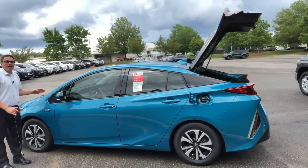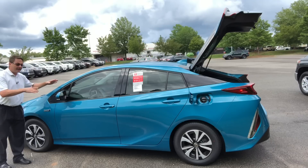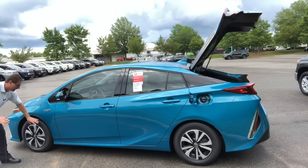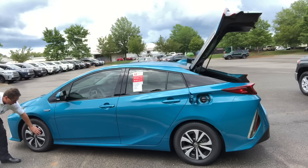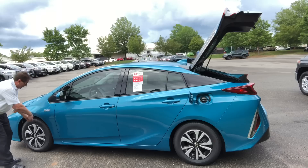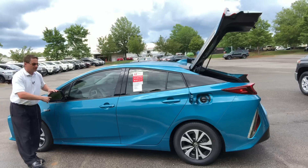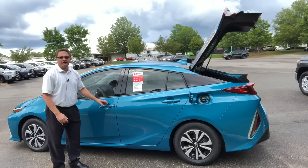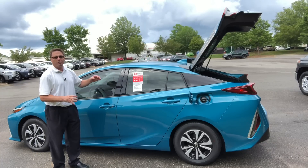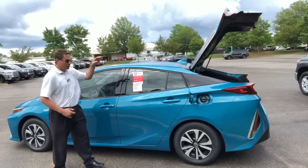This is the Prius Prime Advanced. There are three different grade or trim levels, and this is the highest one, so it gives you more features. It has 15-inch alloy wheels with black and silver alloy wheel covers that you can take off or leave on. This one comes with blind spot monitor standard, and it has smart key push-button start with auto-open when you put your hand on the door handle — on the driver's side, passenger side, and the trunk.